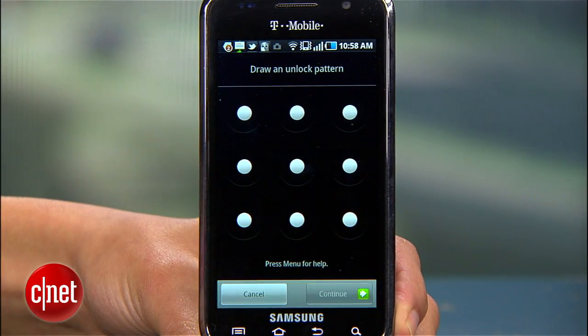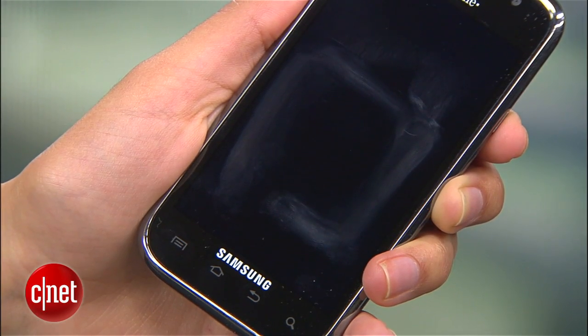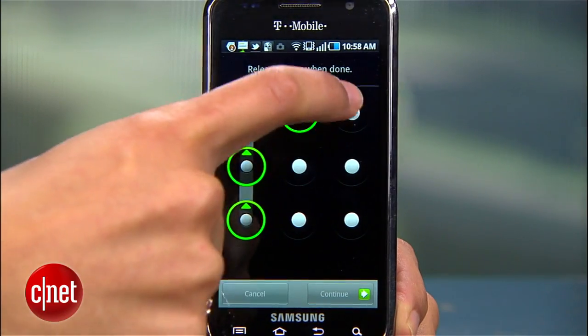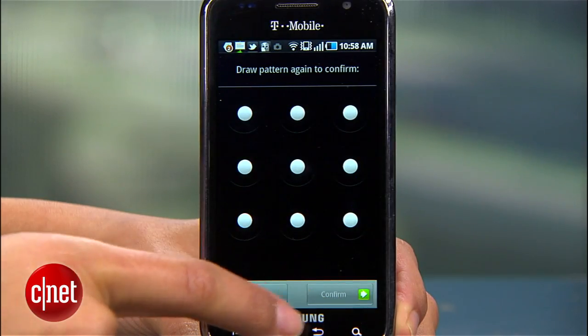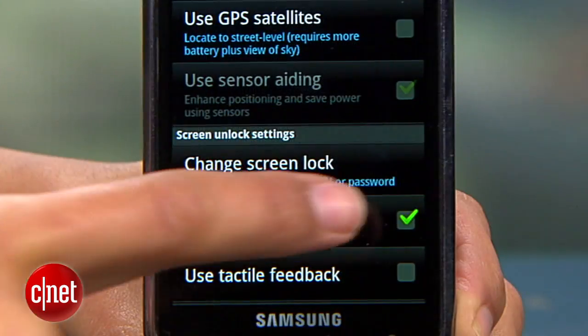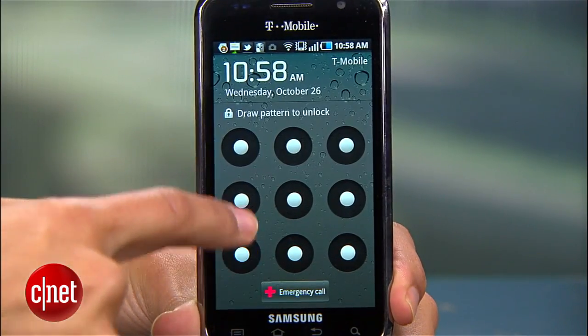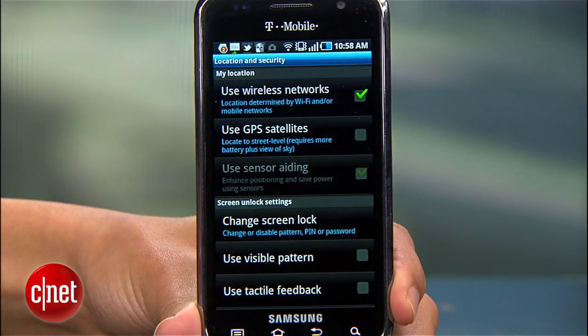Pattern is the default and most popular screen lock setting, but it's also the least secure, because it can be easily cracked with the smudges you leave behind each time you unlock your phone. If you insist on using it — maybe to impress your iPhone-using friends — enter the pattern you want to use, confirm it, then uncheck Use Visible Pattern. This way, anyone looking over your shoulder will have a hard time seeing the pattern.